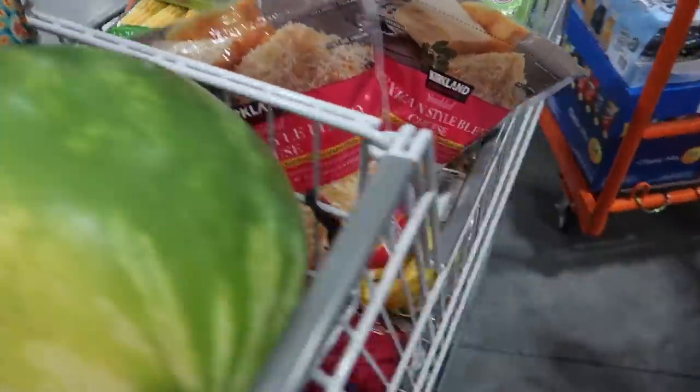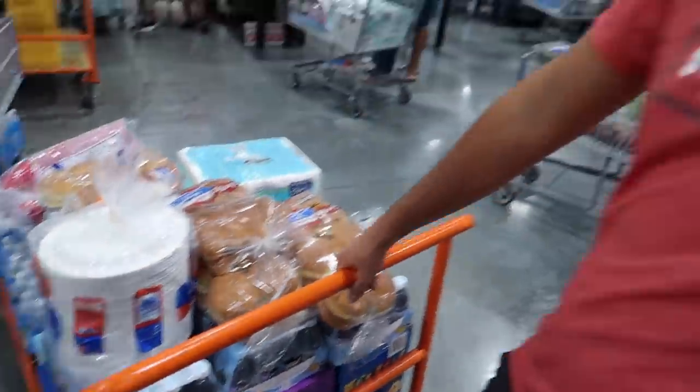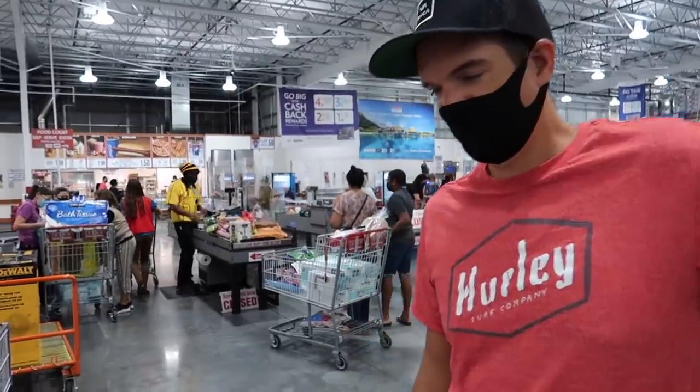You guys, this is insane. Oh my gosh, babe. We're not gonna be able to put this in the car.